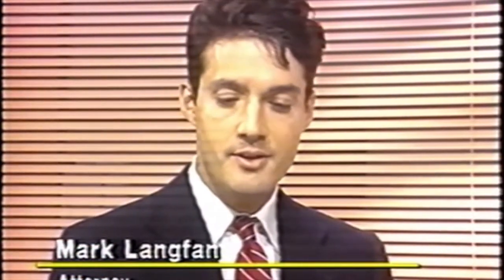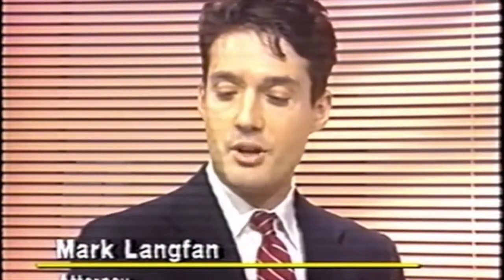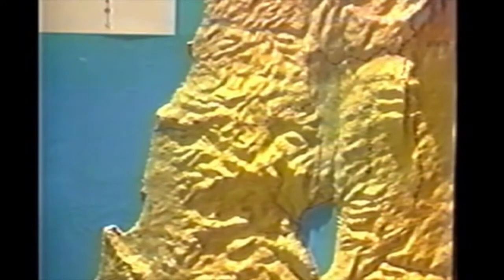Asked why there aren't already models showing Israel, Mark explains he brought this to the Israeli foreign ministry, and while they do have a topological model, it covers the entire country of Israel so you don't get the flavor of what the terrain looks like — it's almost unintelligible. Existing models are highly exaggerated and don't give the true feeling of the terrain and topography. Mark, a lawyer by trade and a Jewish American concerned about Israel, commissioned a professional military model maker to build it.